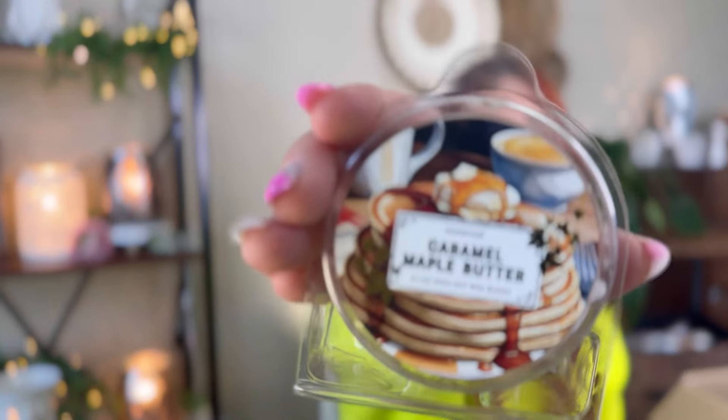I got one melt because I wasn't sure about the Caramel Maple Butter scent — I thought I'd try it in a melt first. It's a bit too maple heavy for me, but I'm going to warm it and see. Maple nut ice cream is my favorite ice cream ever, so I do love maple — I'm just very picky about maple scents and flavors. I didn't want to commit to a candle, but I thought a melt would be a good way to try it.